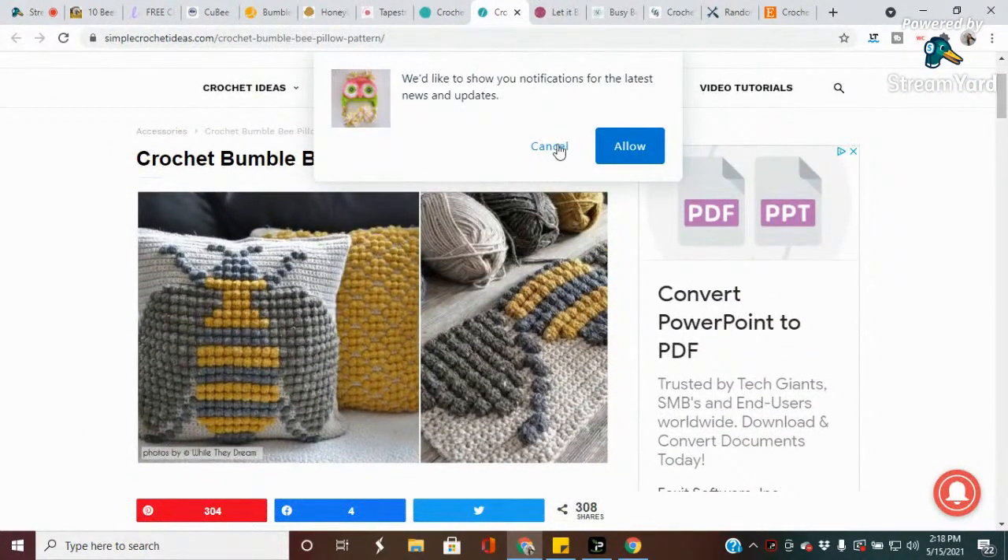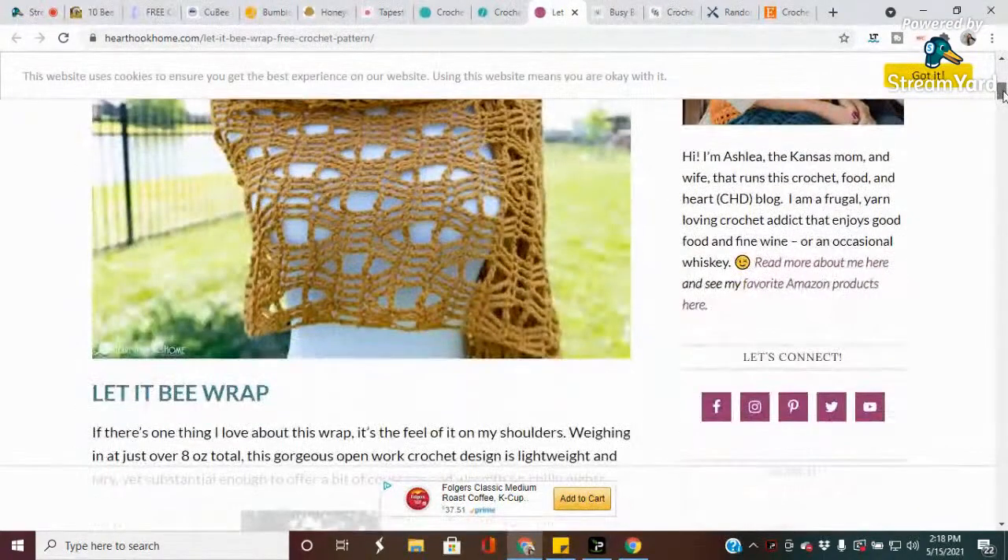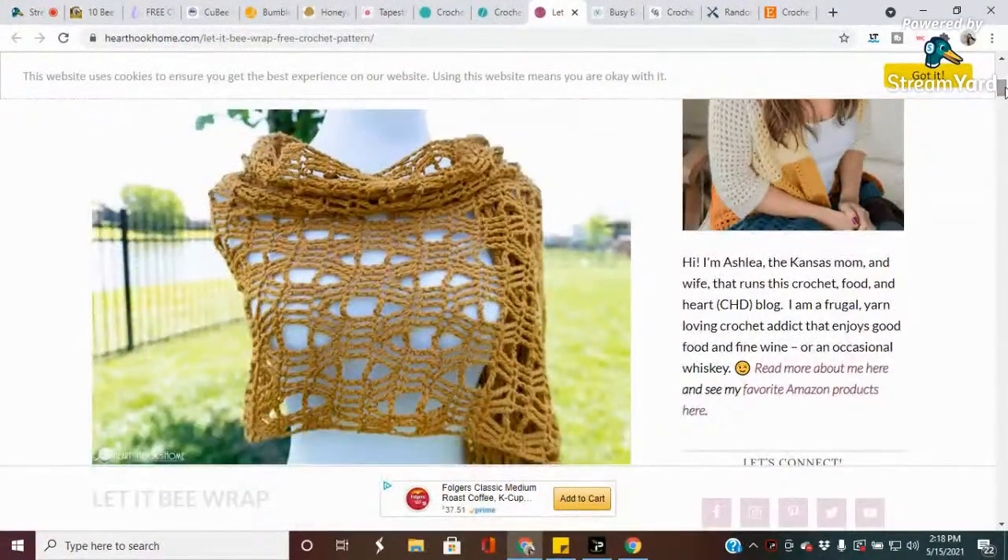The next pattern is called the Let It Be Wrap. A gorgeous shade of gold makes quite an impression in this fashionable and lightweight crochet wrap. I love how the unique lacework captures the shape of the bumblebee in a fun and abstract way. The easier-than-it-looks design only calls for treble crochet and chain stitches.